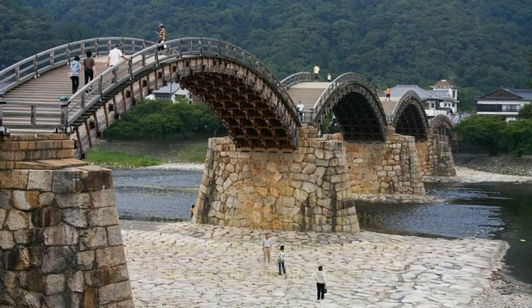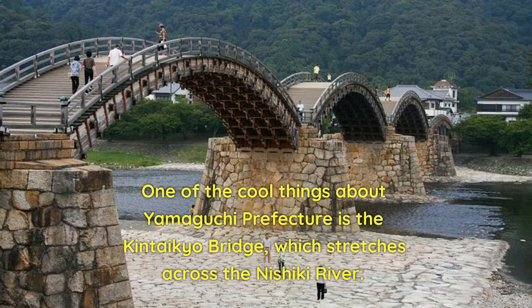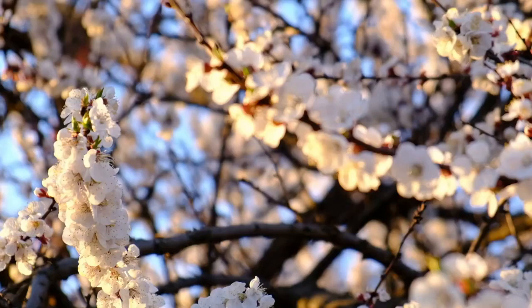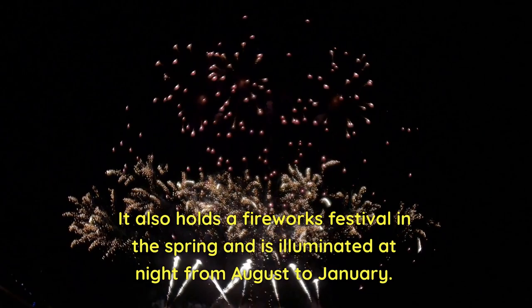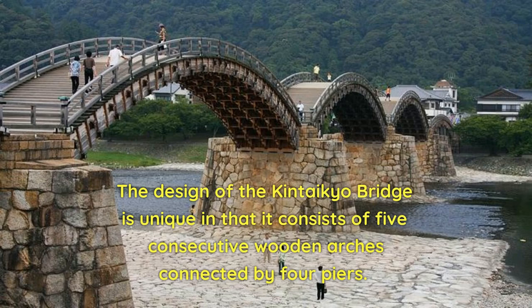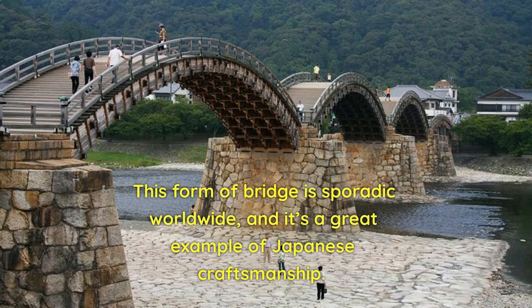One of the cool things about Yamaguchi Prefecture is the Kentaikyo Bridge, which stretches across the Nishiki River. It was built in 1673 and is renowned as one of Japan's three most famous bridges. The bridge is lovely when covered in cherry blossoms in the spring, and it also holds a fireworks festival in the spring and is illuminated at night from August to January. The design is unique in that it consists of five consecutive wooden arches connected by four piers — a form of bridge that is sporadic worldwide and a great example of Japanese craftsmanship.